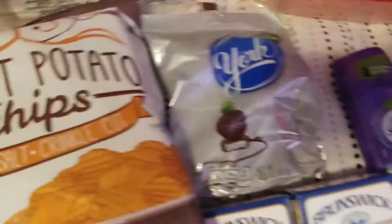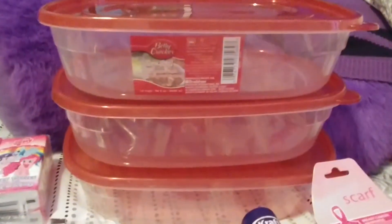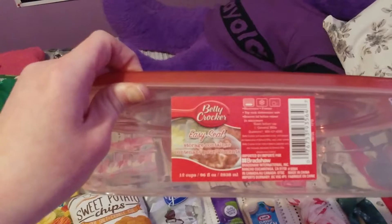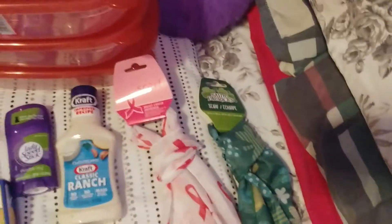Needed some deodorant. One of my favorite candies. And these Betty Crocker tubs — they were obviously a dollar each as well. 96 ounces, 12 cups. My husband likes to bake, so I got some of these for him — I got three of them. And then these scarves are the last things I got. I like to wear scarves at work in my hair to keep my hair out of my face.